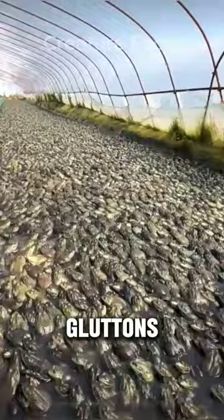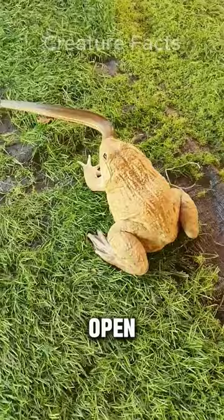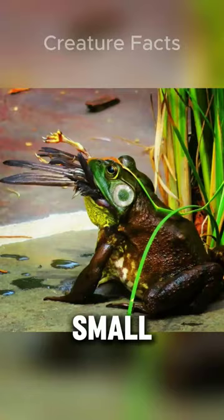Their wide mouth and amazing feeding pattern have earned a reputation as nature's gluttons. Unlike predators with sharp claws or venomous bites, bullfrogs rely on brute force. Their large mouths gape open to engulf prey whole.